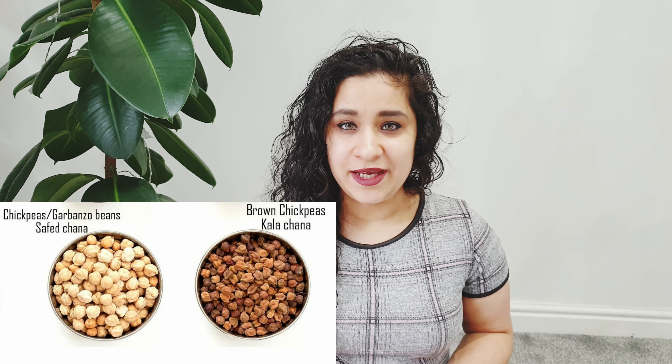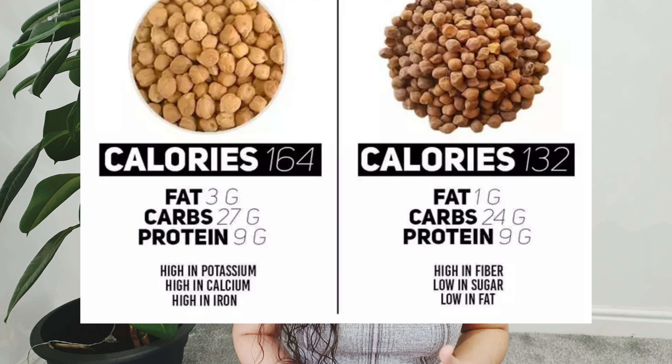Kidney beans and chickpeas are another high protein source. Next comes kala chana, which is black chickpeas, as well as garbanzo beans, also called kabuli chana or white chickpeas. They are both high in protein, but garbanzo beans are very versatile — you can add them to curries, salads, stir fries, or any type of dish.